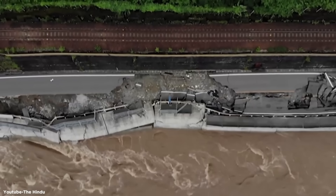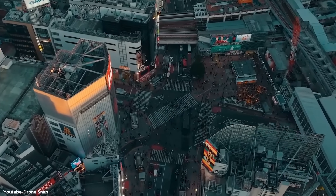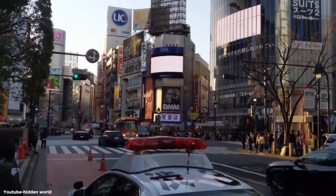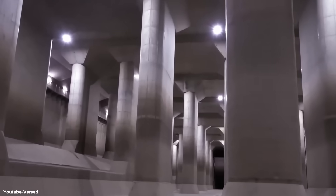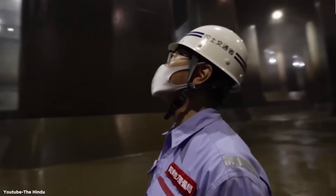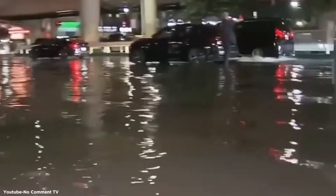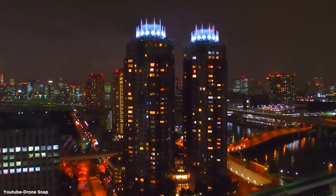This system has had a significant impact on flood control in Tokyo. Since its completion, it has reduced flood damage in the city by an estimated 90%, and is estimated to have saved billions of yen in potential flood damage. For the residents of Tokyo, especially those in low-lying areas, the flood tunnels have provided a sense of security that was previously lacking. The tunnels have also allowed for more efficient urban planning and development in areas previously considered high-risk flood zones, opening up new possibilities for Tokyo's growth and resilience.